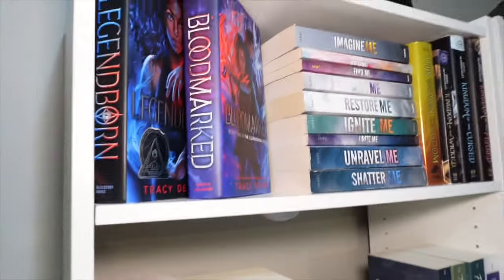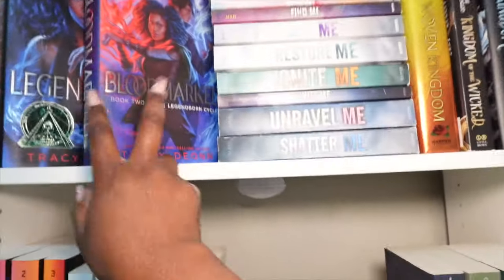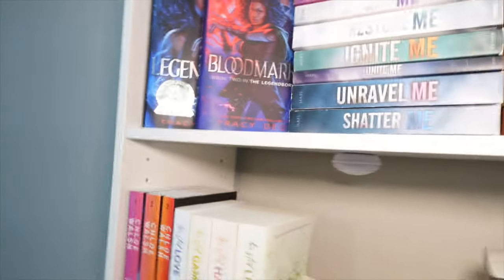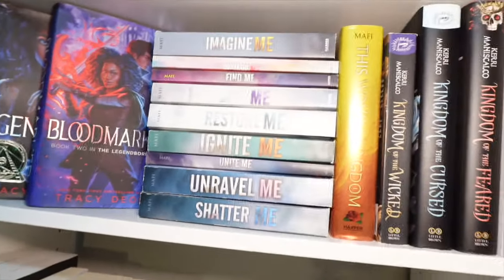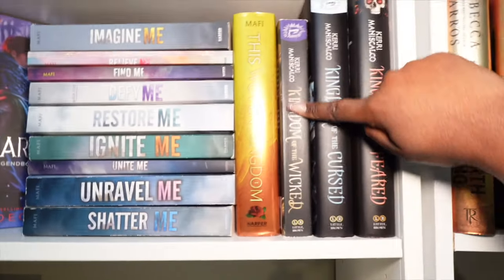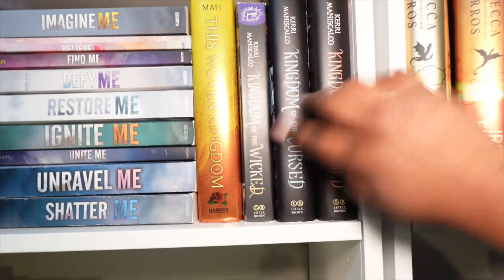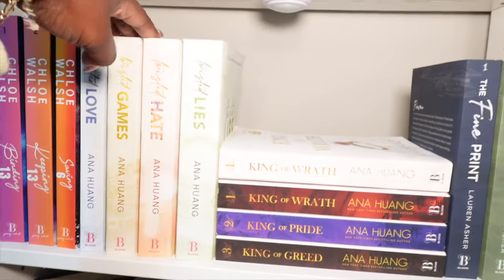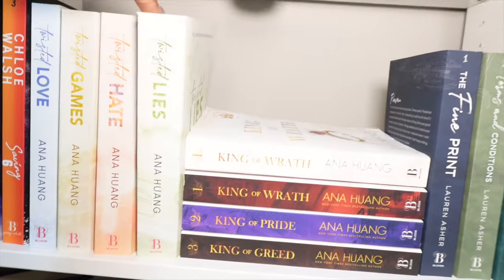All right, so right here on this shelf I used to have Fourth Wings on the first shelf but I moved it — Fourth Wing is here now, and Legendborn and Bloodmarked are right next to it. Then the Shatter Me series — I've read everything except Imagine Me. We have This Woven Kingdom, Kingdom of the Wicked, Kingdom of the Cursed — I've read those two but haven't read Kingdom of the Fallen yet. Right under it we have Buy Me, Keep Me, Save Me — and Redeeming Six, then Twisted Love, Twisted Game, Twisted Hate — I've read those three but not Twisted Lies yet.